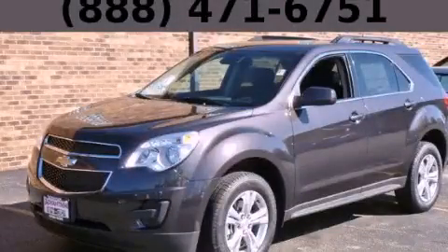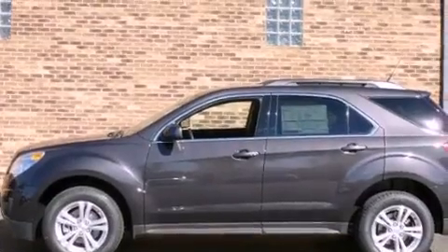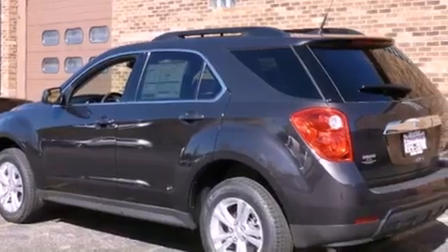This is a brand new 2013 Chevrolet Equinox, a car-like ride in space like an SUV. It has a 2.4-liter four-cylinder engine and an automatic transmission.